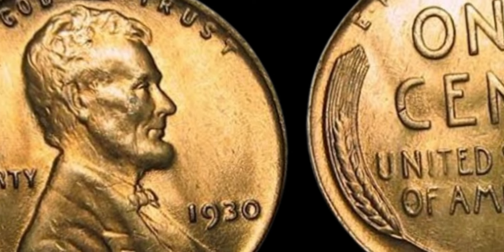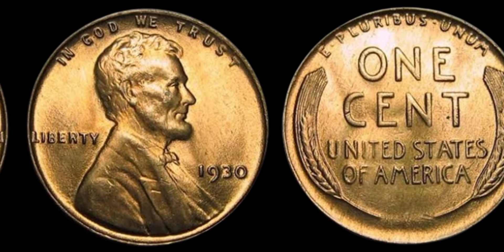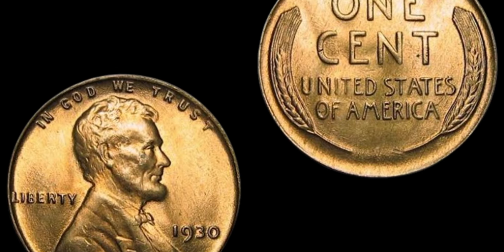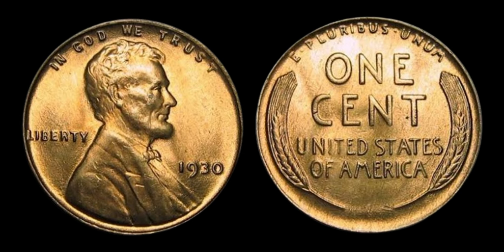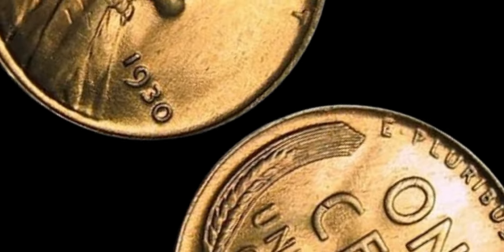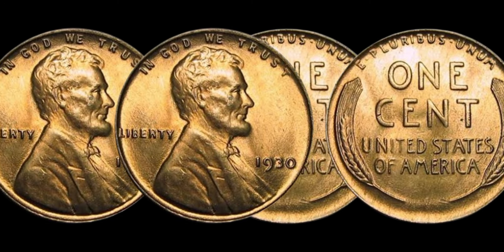First off, let's provide some context on the 1930 Lincoln penny. This particular coin was minted during the Great Depression era in the United States, a time of economic turmoil and uncertainty. The 1930 Lincoln penny was struck at the Philadelphia mint, and due to the economic hardships of the time, very few were produced. In fact, it's estimated that only a handful of these coins exist today, making them incredibly rare and highly sought after by collectors.